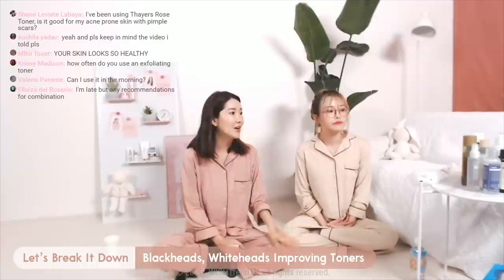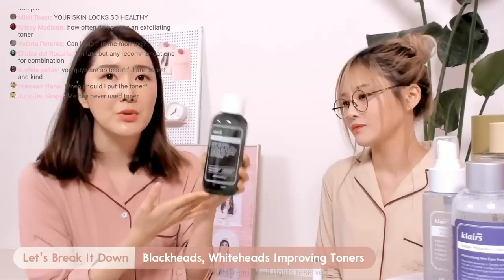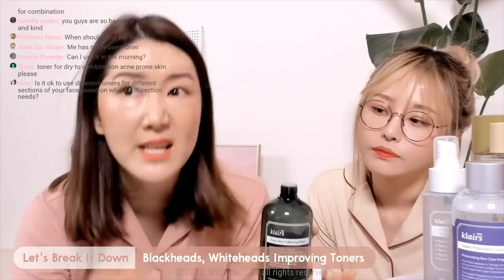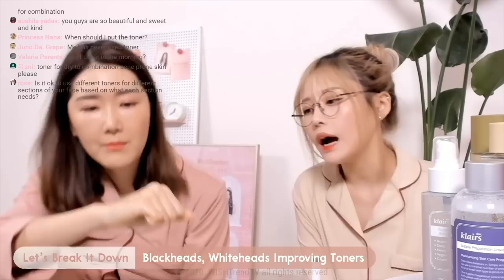For those with similar skin concerns, we also recommend Klairs Daily Softening Toner. This is really popular these days. I'm still testing it out, but number one thing I love is that it's so humongous — this is 500ml — and price-wise this is the best you can go. It has a really watery texture and is highly recommended for oily skin types, or combination too. This will be wonderful for you guys.